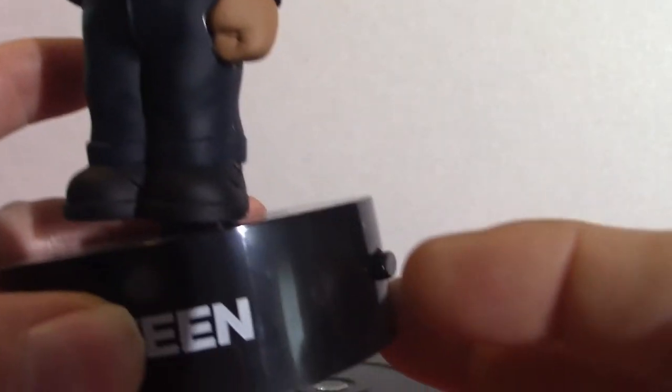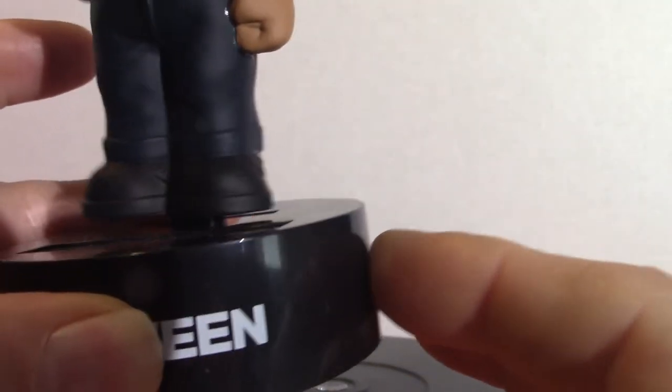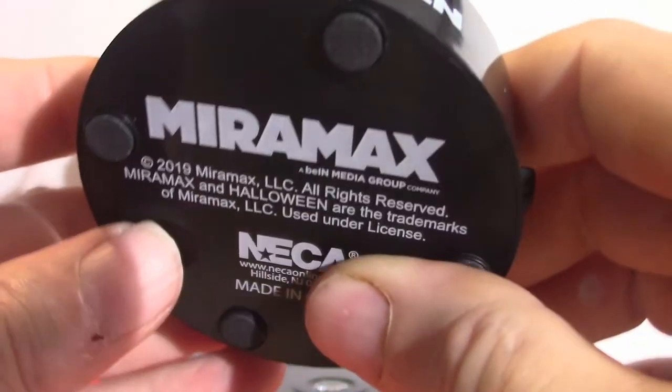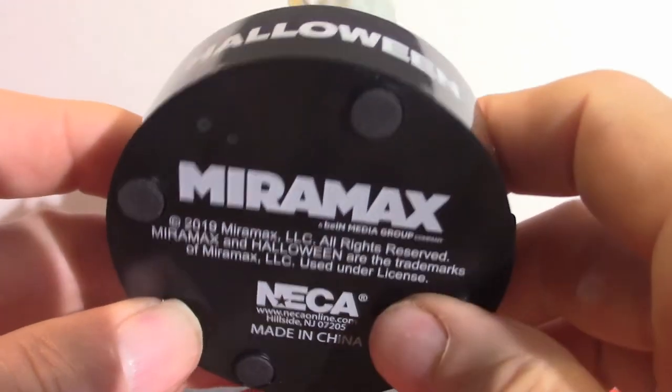Michael Myers as you can see — he is a body knocker, and he has the switch. It's solar powered. Halloween. This is Miramax NECA.